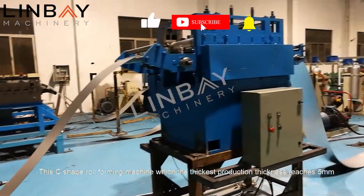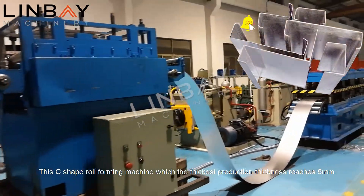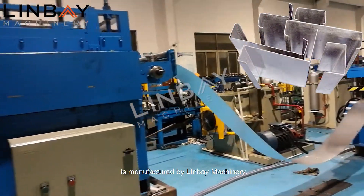This C-shape roll-forming machine, which has a maximum production thickness of 5 mm, is manufactured by Linbei Machinery.